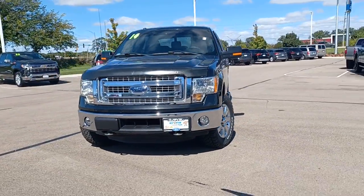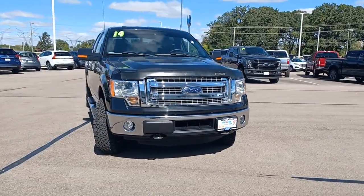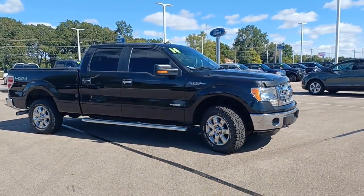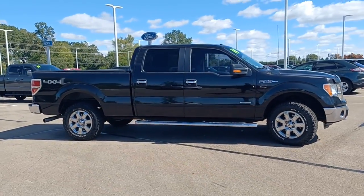This could be the car for you. The 2014 Ford F-150. With less than 100,000 miles on the odometer, this vehicle stands out from the rest.